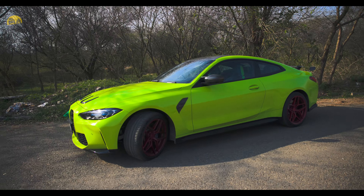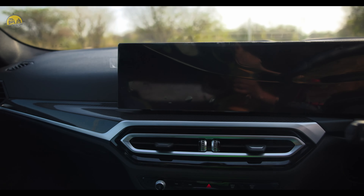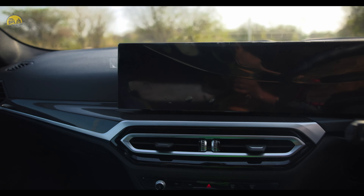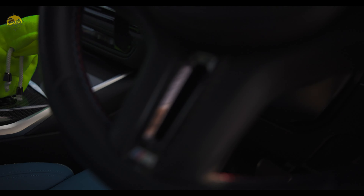Let me show you the interior of the car. This is the interior — Yas Marina Blue color, comes with the same strips jo ki Gauri ka color hai, yellow. And this is the new display which comes in the 2024 model of the M4 and M3. Carbon trims interior — this is all carbon fiber.